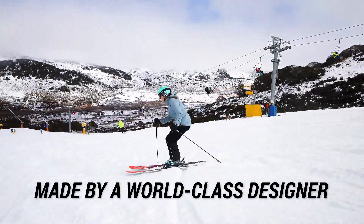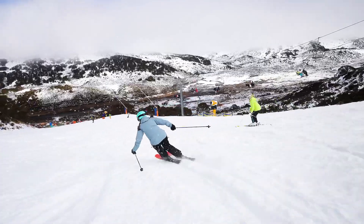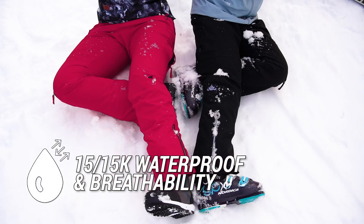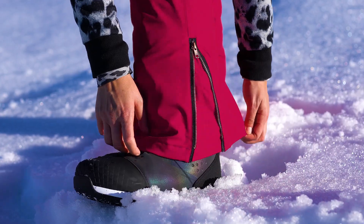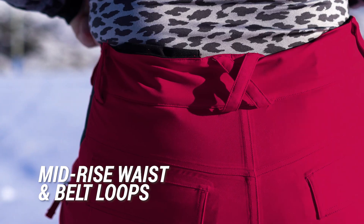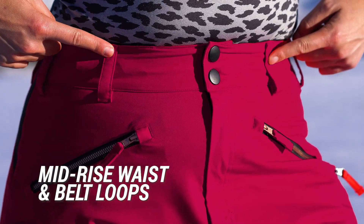We have worked with a world-class designer to bring women of the world snow pants that are full of the features you told us you wanted. The features you'd expect include 15k waterproofing and breathability, elasticised boot gaiters with a handy hem hitch and extension zip, and an articulated knee design for a great range of movement. A mid-rise waist that keeps your backside covered, and thoughtfully placed belt loops keep your belt from riding up.